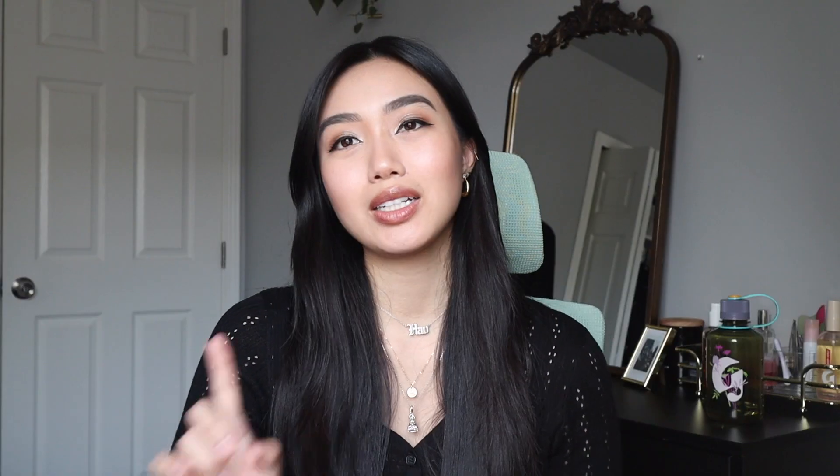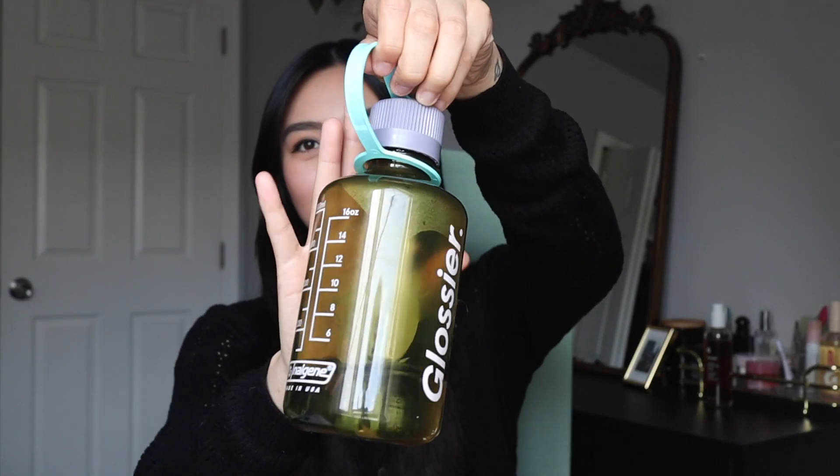Before I end the video, I want to give some updates on products I mentioned in part one. I did pick up the water bottle — no regrets at all. It's so gorgeous, I keep it by my bedside and it's perfect for taking my evening pills. I'm so glad I got it.